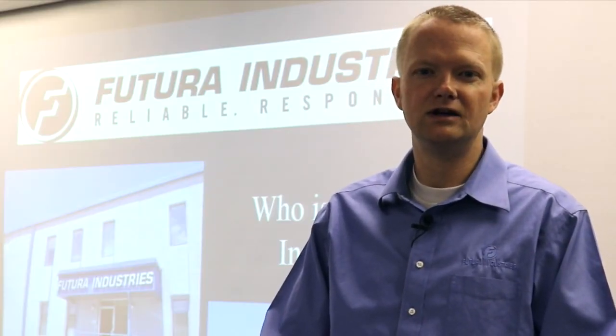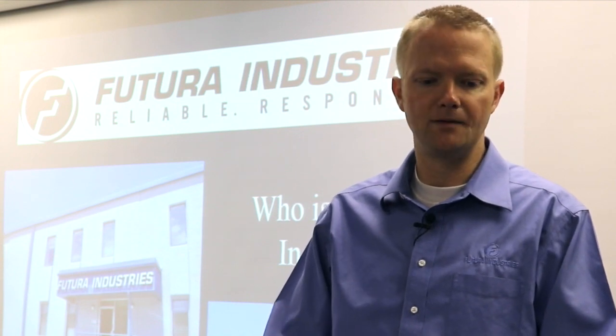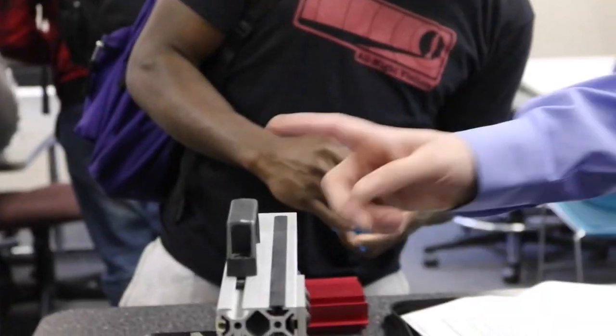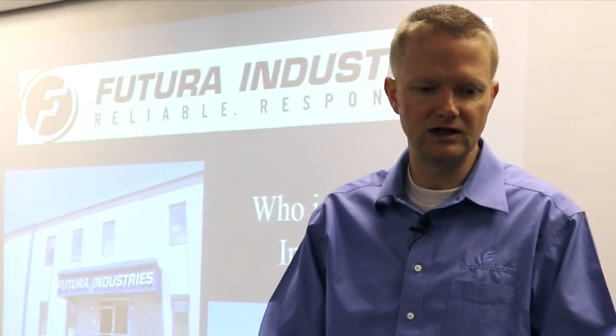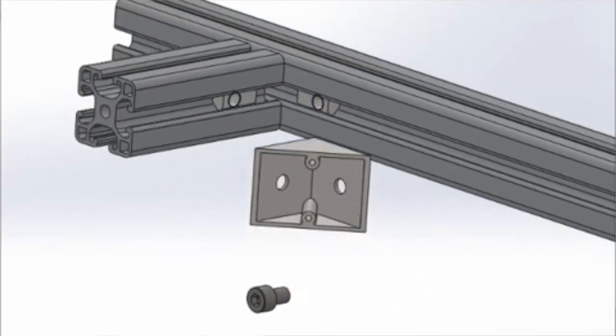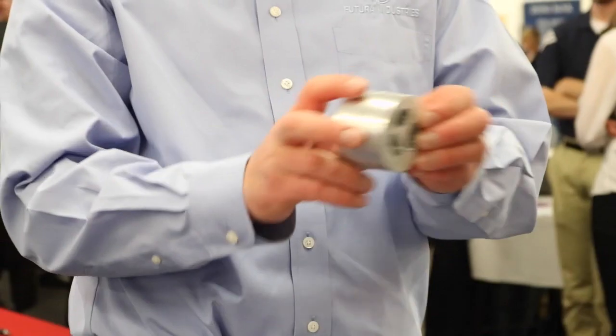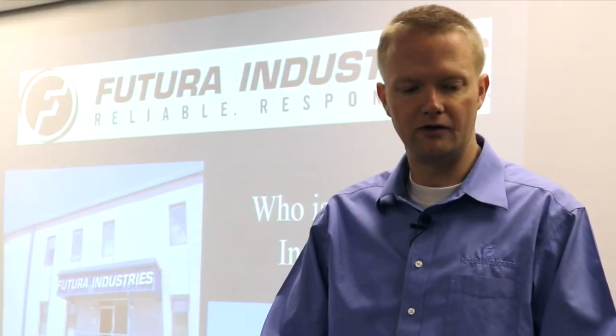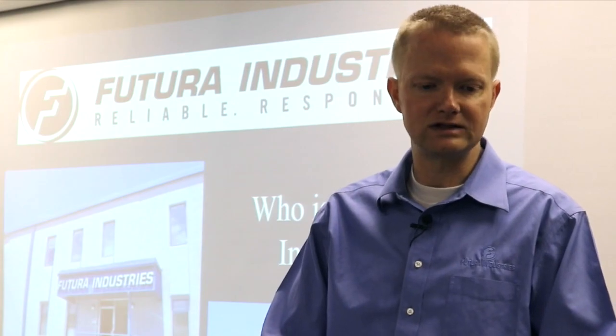When I first started doing this presentation, no one knew what extrusions were. But now we've got one or two professors that actually talk about extrusions specifically in their materials classes, implementing how they work, how they're used, how they can benefit you when you're doing designs, and how they can benefit you over other materials like steels and composites.